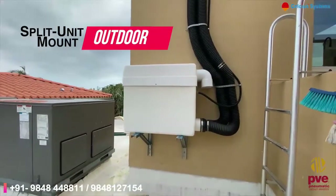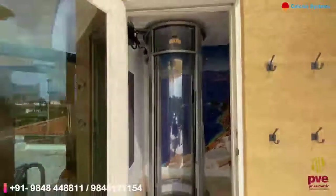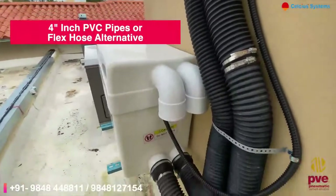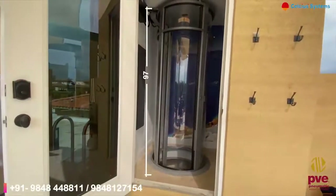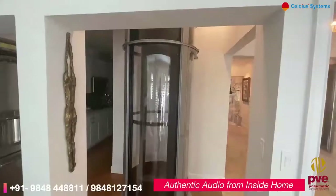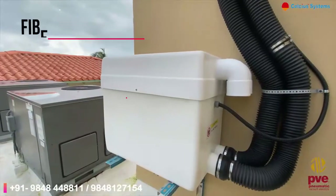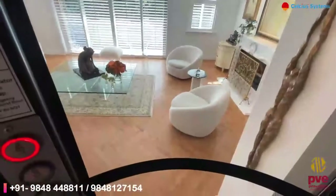Split Unit Mounted Outdoor Machinery. The quietest machinery upgrade for the PVE elevator, the Split Unit Mounted Outdoor Machinery option allows for the machinery to be installed externally from the home. Connected to the top of the elevator by two 4-inch PVC pipes or a flex hose alternative, installing the machinery outside only requires 97 inches of overhead clearance on the top floor, with the control panel for the elevator installed remotely inside the home. Installed in a fiberglass enclosure, placing the machinery outdoors ensures a quiet ride as the cabin smoothly travels between floors.